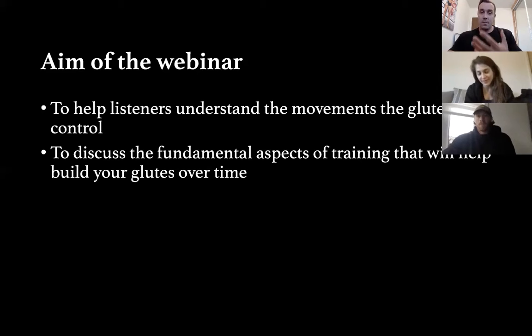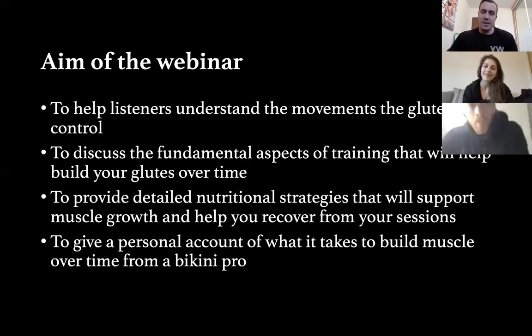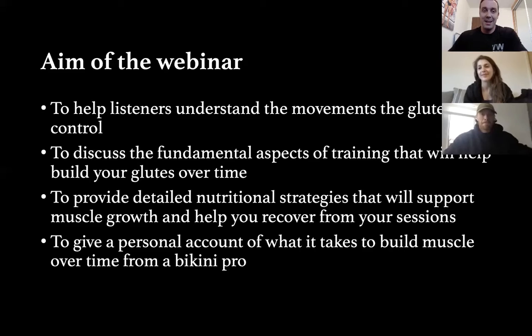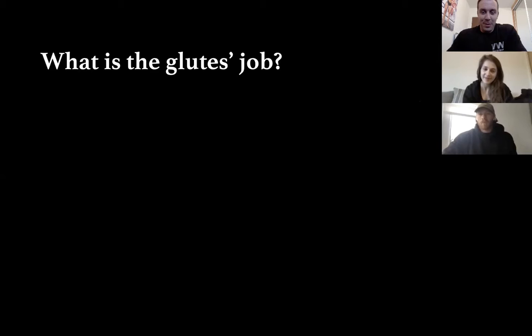I'll start off discussing the fundamental aspects of training to help you build your glutes over time. Ali will cover nutritional stuff. We'll be talking specifically about building your glutes, but this will help you build muscle mass anywhere in the body. Clara will give you an account of her own journey — the highs and lows — and for some females putting on extra body weight might not be something they want to do, but Clara's here to tell you how she overcame that.